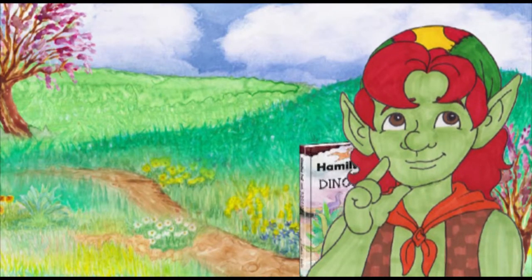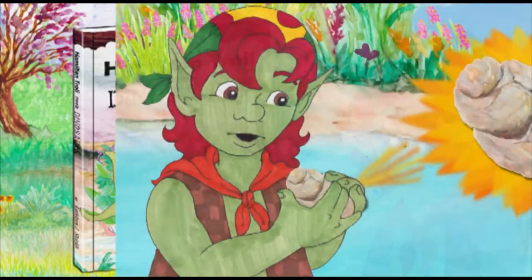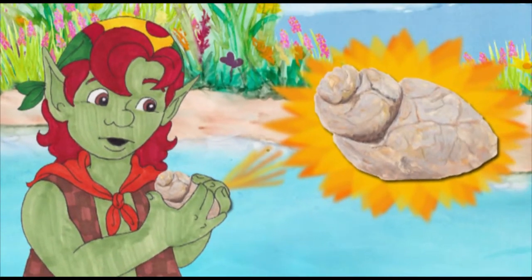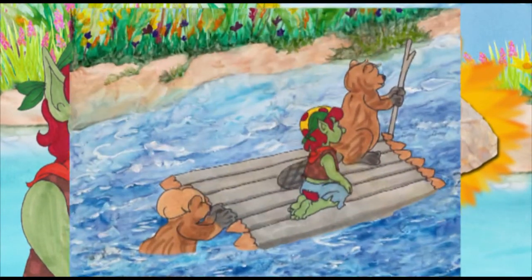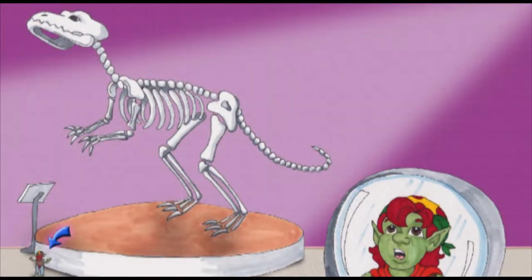Explore Hamilton Troll's adventurous imagination in our 6th book, Hamilton Troll Meets Dinosaurs. When Hamilton Troll finds a fossil, he decides to ask the Beaver Brothers about it, which leads them up the river to a dinosaur museum where Hamilton learns more than he could dream about.